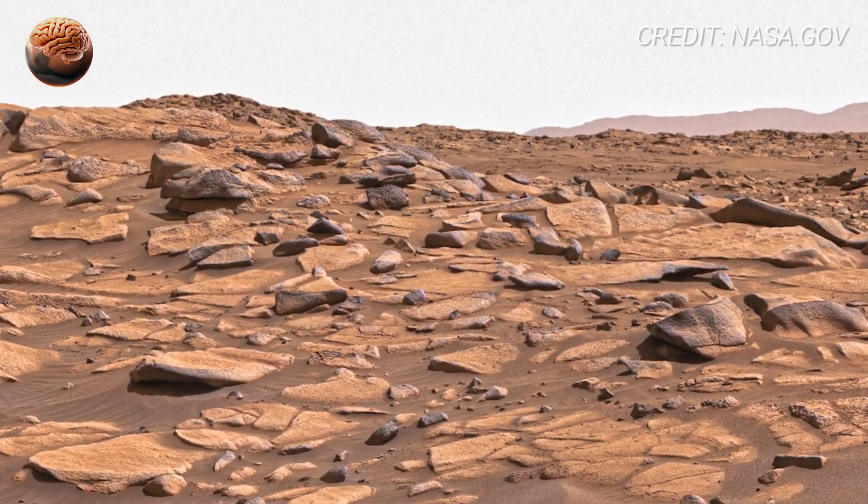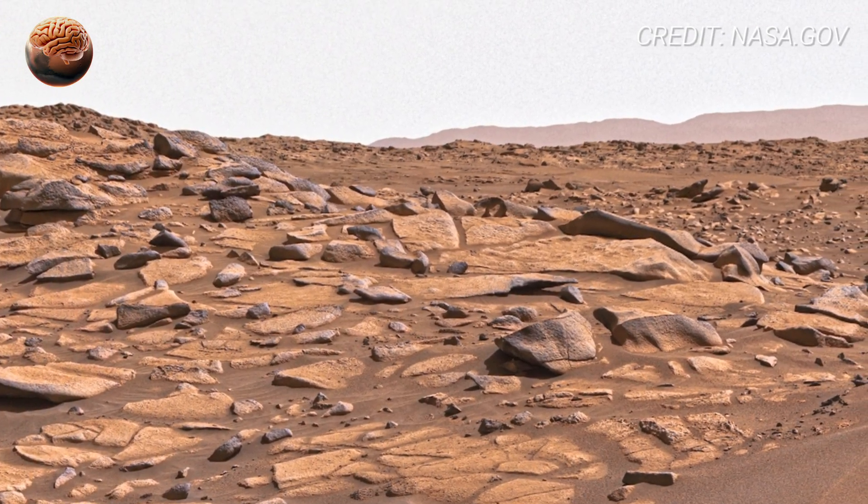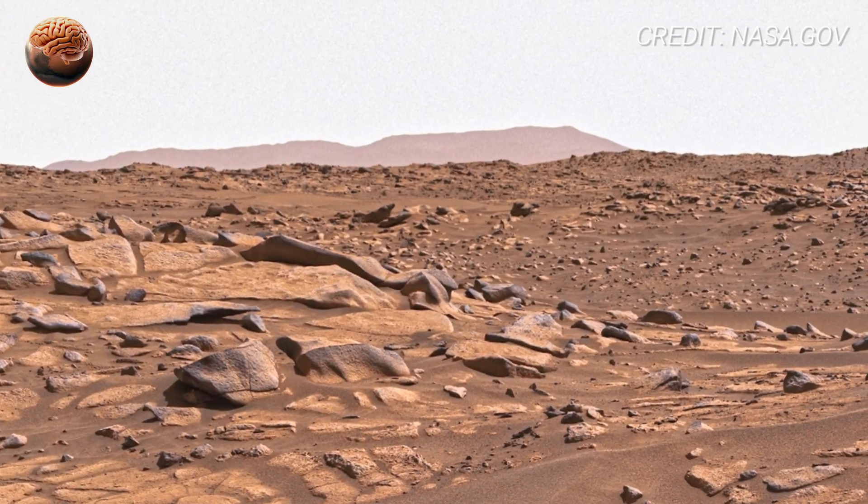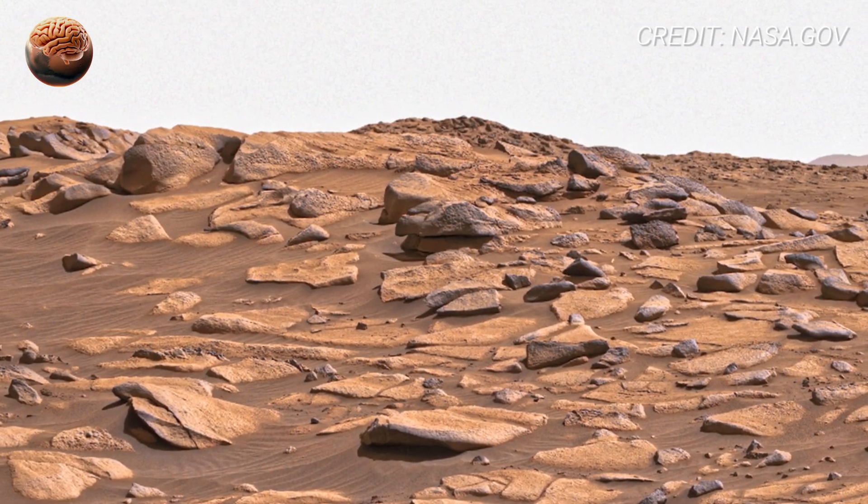Remember, Mars isn't just a planet of rocks. It's a timeline. A puzzle. A whisper from another chapter of the universe.